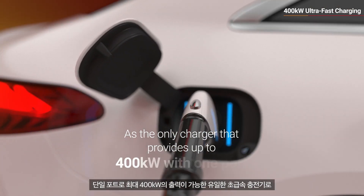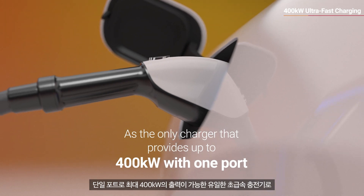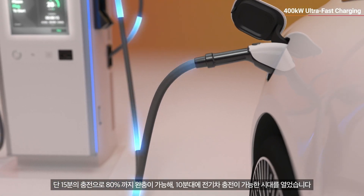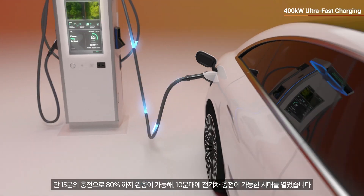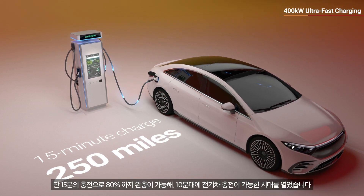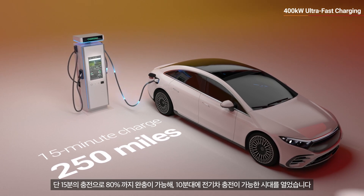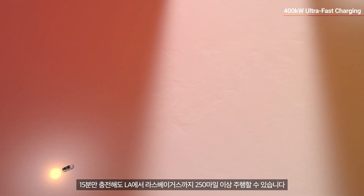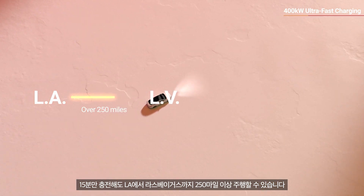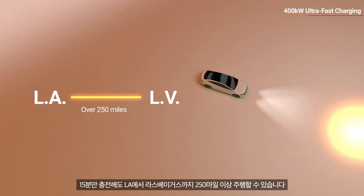As the only charger that provides up to 400-kilowatt with one port, and with the capability to charge the battery up to 80% with only a 15-minute charge, the V2 ushers in an era where an ample charge takes less than 20 minutes. Just 15 minutes lets you drive over 250 miles — the distance from L.A. to Las Vegas.